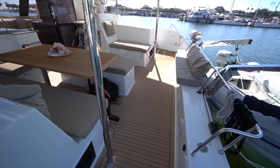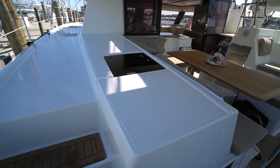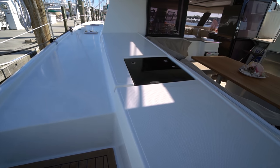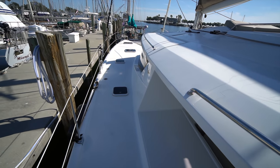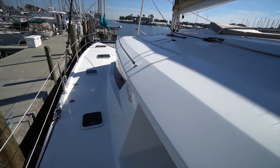We're going to come back to the cockpit — I'm going to go up to the foredeck first. One really nice thing about the Fountaine Pajot is they use these recessed hatches back in the cockpit. As you make your way up, you'll notice that the weather deck is nice and wide, and there are grab rails everywhere.